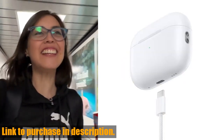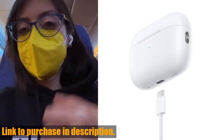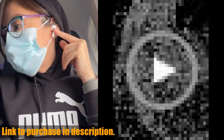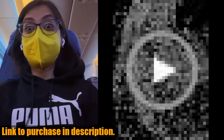With up to 2x more active noise cancellation, transparency mode, and adaptive audio, these earbuds adapt to your environment for the best listening experience in any situation. Plus, the customizable fit and sweat and water resistance make them perfect for an active lifestyle.